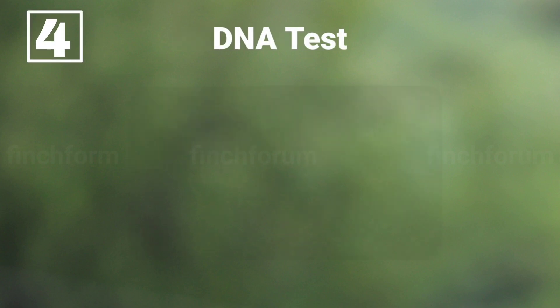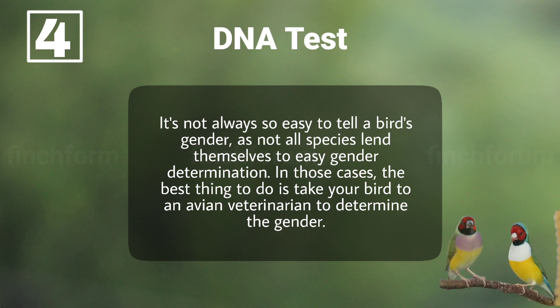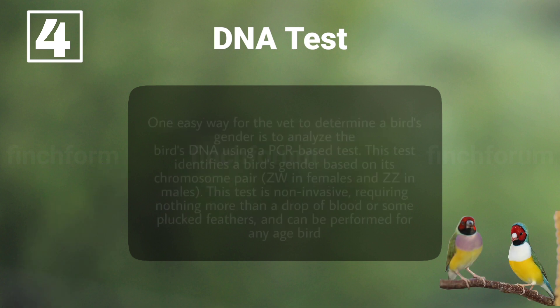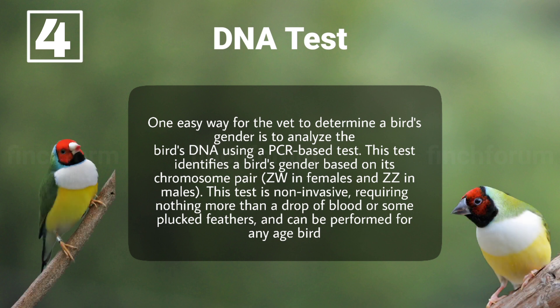DNA test: it's not always easy to tell a bird's gender, as not all species lend themselves to easy gender determination. In those cases, the best thing to do is take your bird to an avian veterinarian to determine the gender. One easy way for the vet to determine a bird's gender is to analyze the bird's DNA using a PCR-based test. This test identifies a bird's gender based on its chromosome pair. It is non-invasive, requiring nothing more than a drop of blood or some plucked feathers, and can be performed for any age bird.